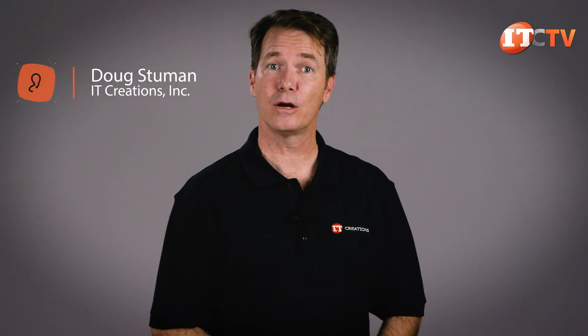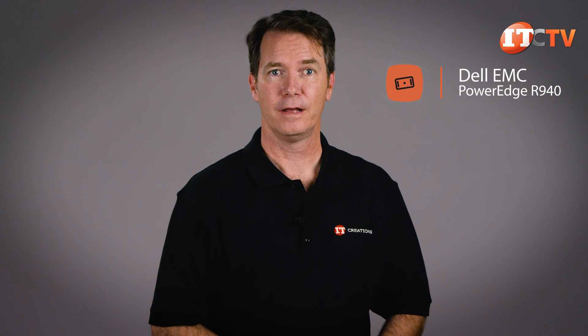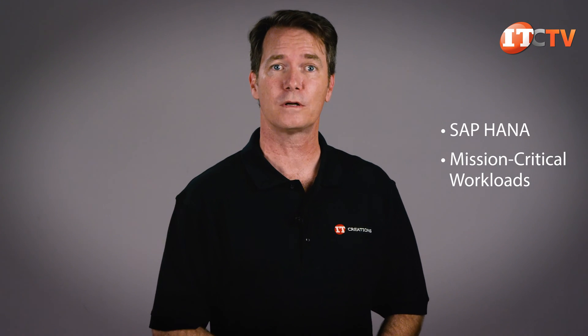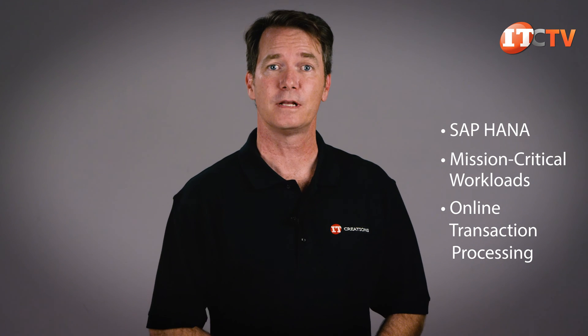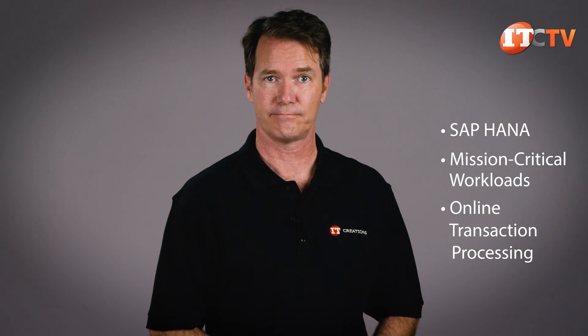Hi there, Doug Stumann with IT Creations here with Dell EMC's most powerful rack server, the PowerEdge R940. This is a four-socket platform that can support up to six terabytes of memory and is ideal for in-memory database applications like SAP HANA, mission-critical workloads, and online transaction processing. Outfitted with four processors, the system is equipped to take advantage of the high-end Intel scalable processors. Let's get started.